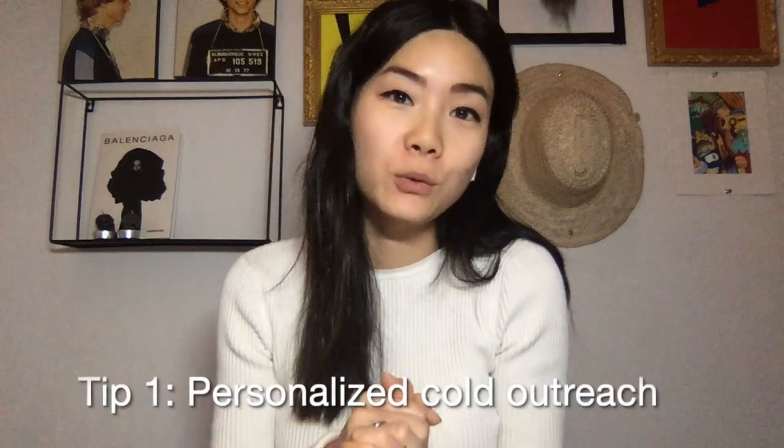Here are five quick tips on how to stand out as a developer when you are applying for jobs. Number one, cold email the person that you want to work for.